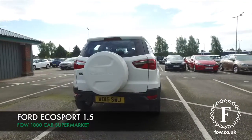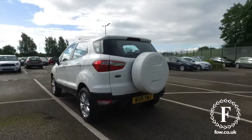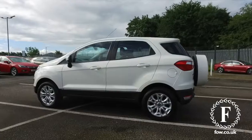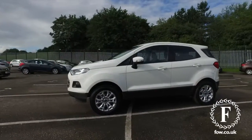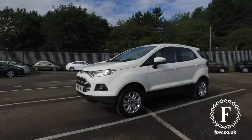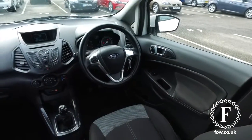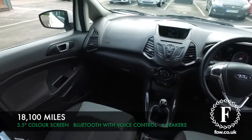I must confess, the EcoSport is a car I'm not too aware of. It's still quite a rare visitor to our forecourt. I know it's based on the Ford Fiesta. What you get is a raised driving position and SUV-type styling, but with normal car-like driving characteristics. It is great fun to drive, and you get low running costs.